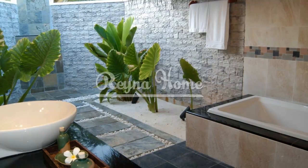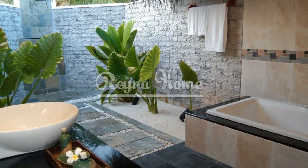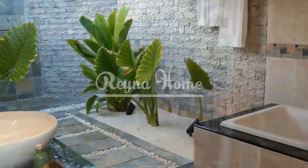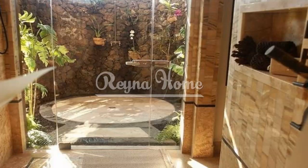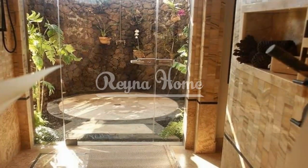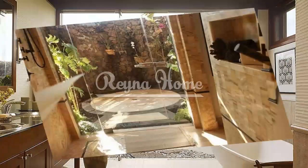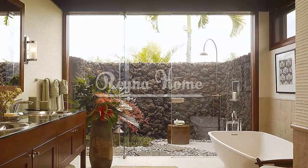Choosing the perfect location for your outdoor bathroom is essential. Consider the available space and the surrounding environment — a secluded corner of your garden, a rooftop terrace with a breathtaking view, or a patio near a pool are all potential locations. Ensure the layout maximizes functionality and privacy, considering the orientation of the space, the placement of fixtures, and the use of screening elements such as walls, hedges, or bamboo screens.